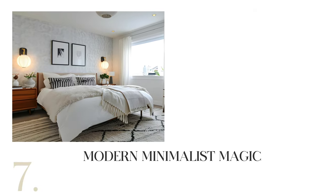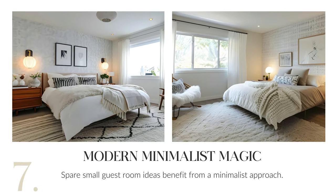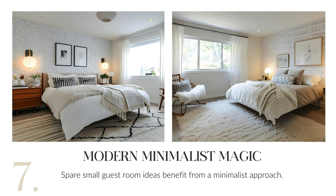Create a minimalist oasis in your spare room. Opt for a neutral palette with whites and light grays for an airy feel. Choose sleek mid-century modern furniture and consider graphic wallpaper for a touch of character.